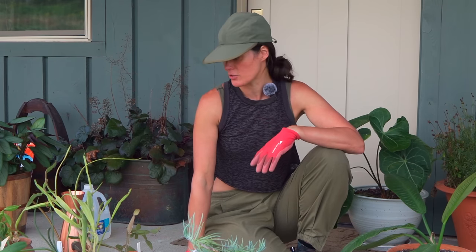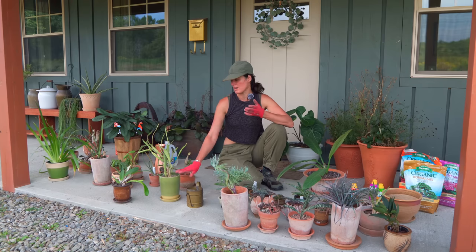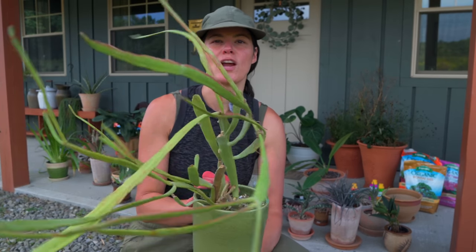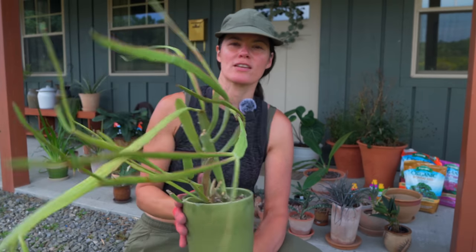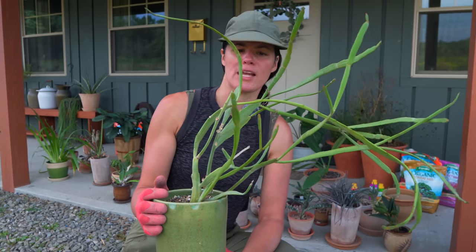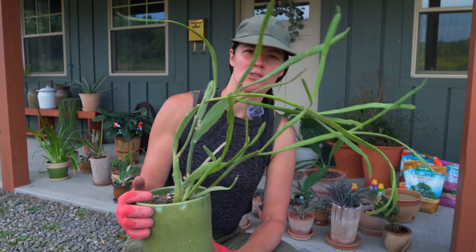With euphorbias you have to take care not to get that latex on you because it can actually blind you and burn you. If it's a dry bit there's no latex or sap in the plant — it has to come from the live parts. This is a great example of a plant I had in Brooklyn. You can see some of it is sun stressed, still from my southern window there. I'm going to move this to more of a western exposure, give it a nice fertilizer, a little less intense light, and a good thorough watering.